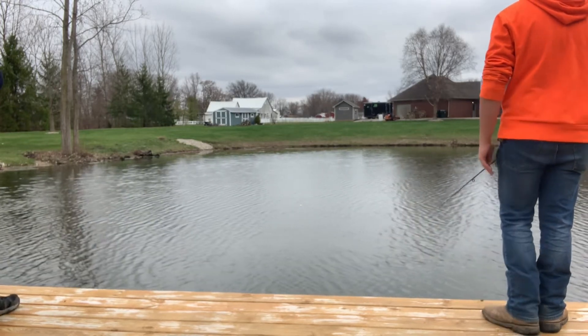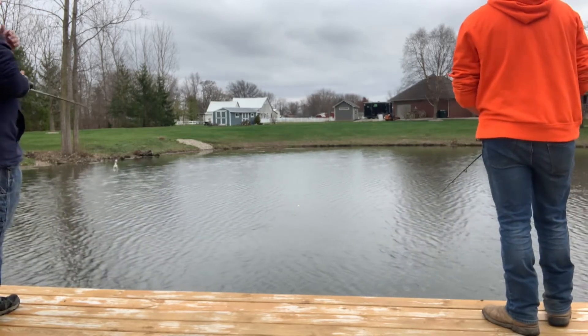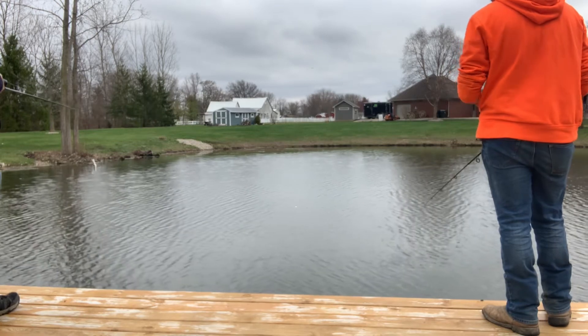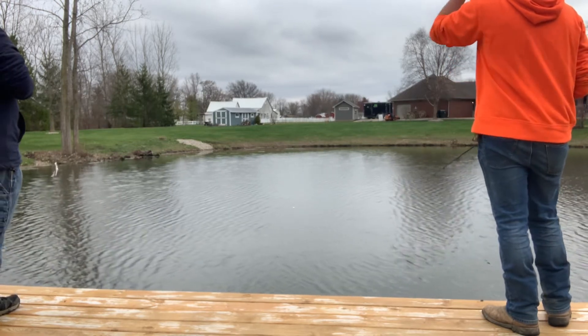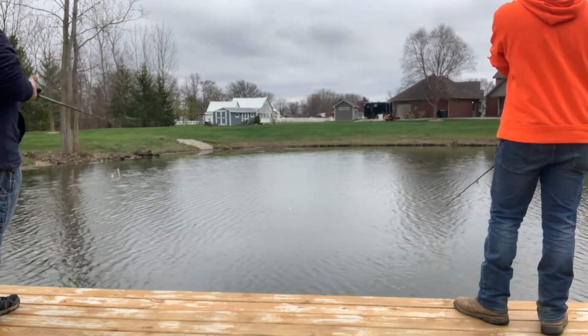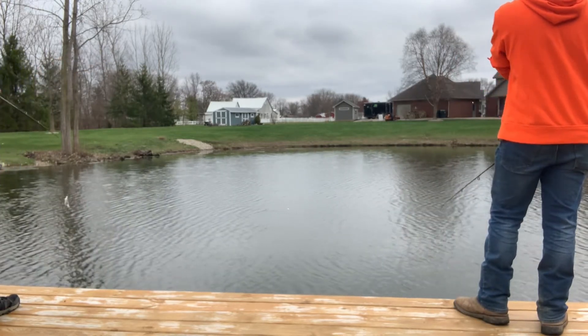Like yesterday, or maybe the day before, I tried for hours and got one on the center over there. It went out towards the middle and it was about five inches long.